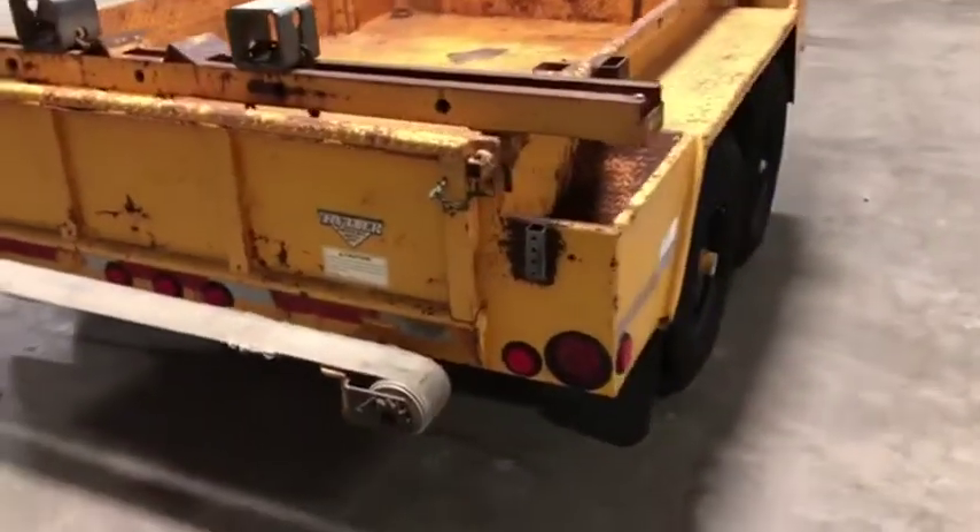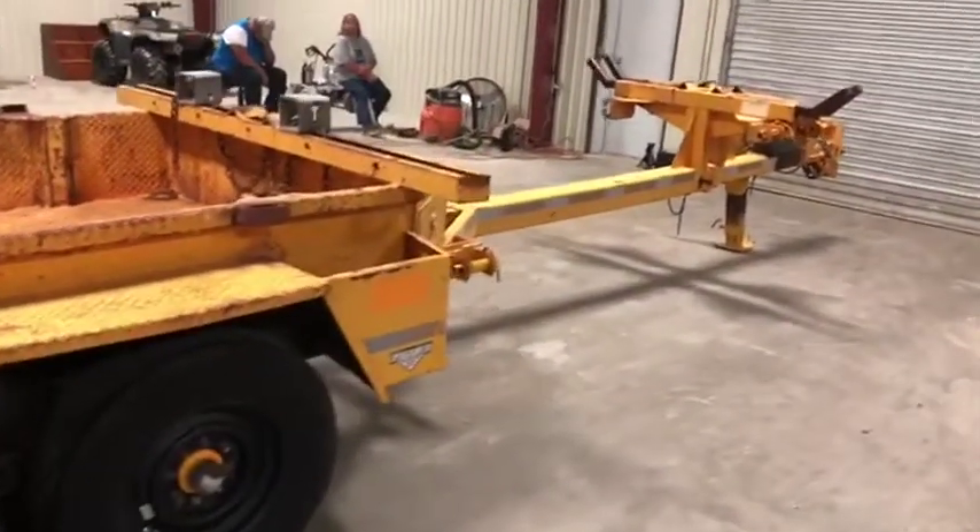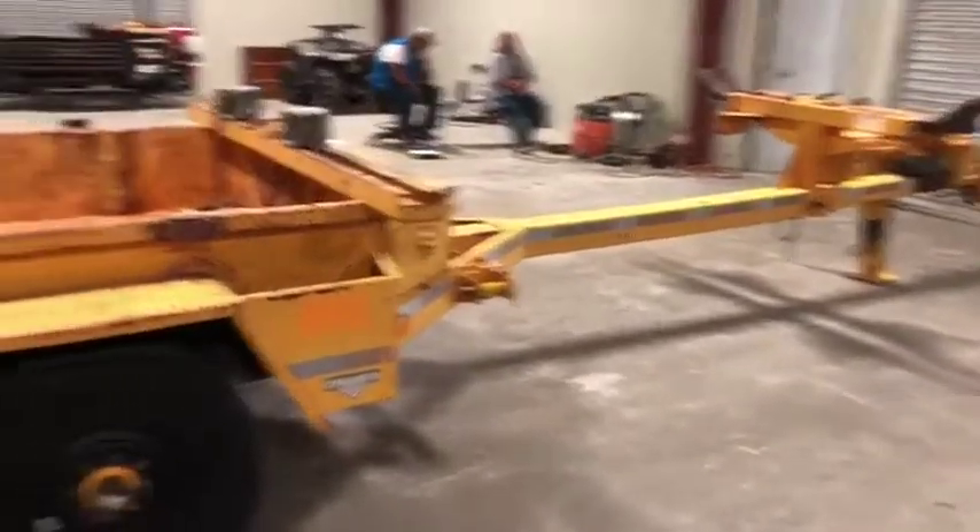Coming around the side, it does have all the lights. It has plenty of storage compartments here. This would be a very nice pole trailer, or if you want to convert it into another type of trailer, that would also be a very nice option here.